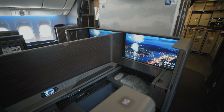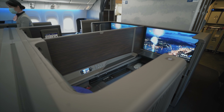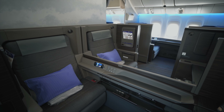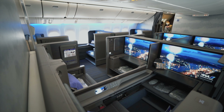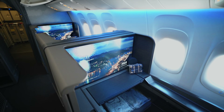The ANA first class suite is a masterpiece of Japanese perfection. The cabin includes eight suites — all feature sliding doors and a subtle yet classy design palette. And of course there are the 43-inch oversized HD monitors to keep you entertained. It's just too bad the entertainment selection on ANA is rather lacking. Not to worry though — the food and beverage menu are something else. Let's check those out after takeoff.